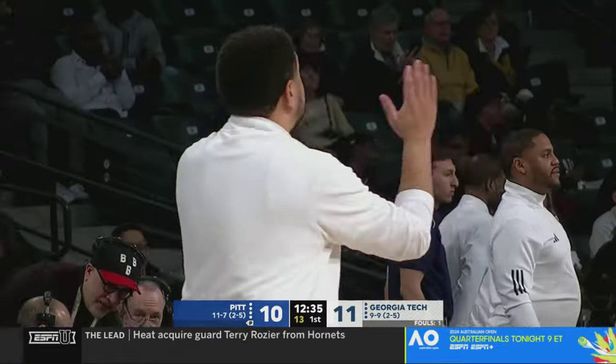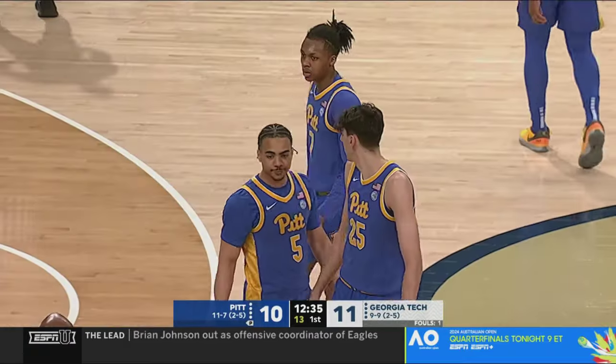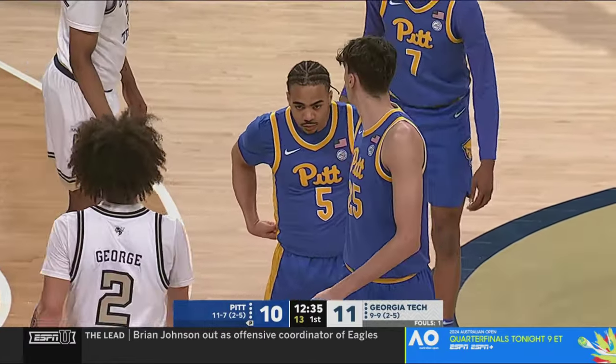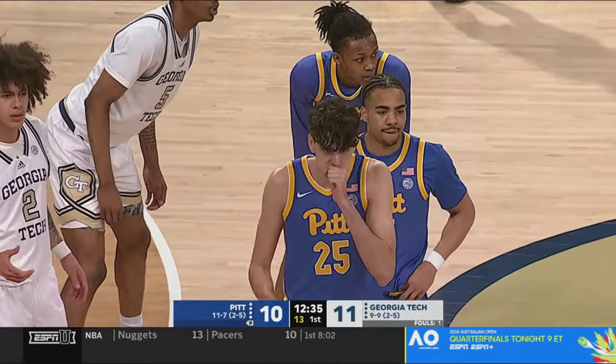Pitt will inbound with 13 to shoot — there was no shot clock reset, possession was never established, the ball never hit the rim. Georgia Tech with a one-point lead, both teams two and five in conference play.